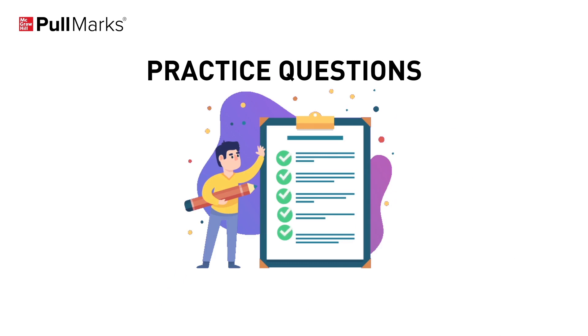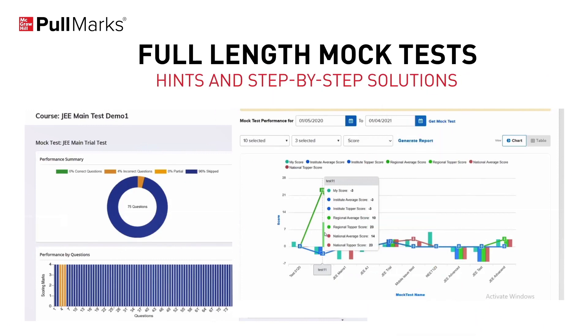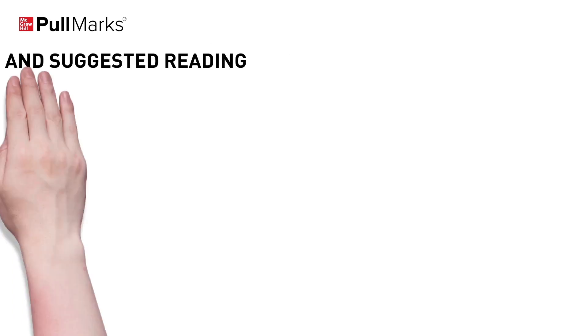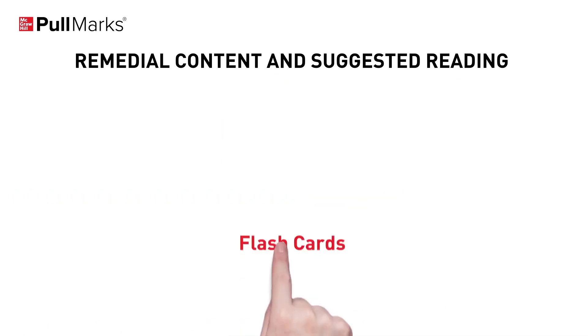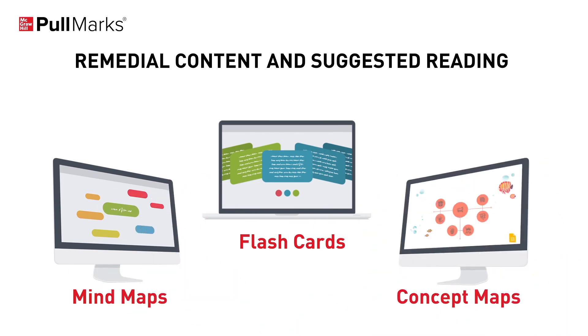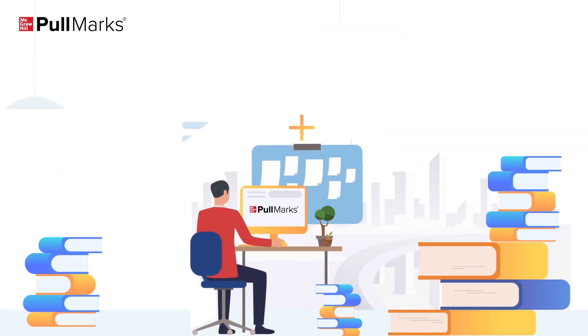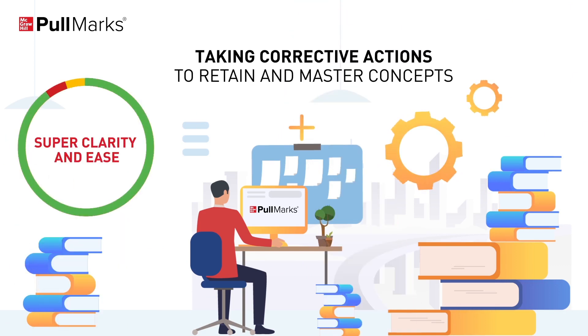It offers practice questions based on the trend analysis of previous years' JEE and NEET examination questions, full-length mock tests with hints and step-by-step solutions, remedial content and suggested reading with additional resources like flashcards, mind maps and concept maps for important topics. Together, all these help students to strengthen their preparation by identifying weaknesses and taking corrective actions to retain and master concepts with clarity and ease.